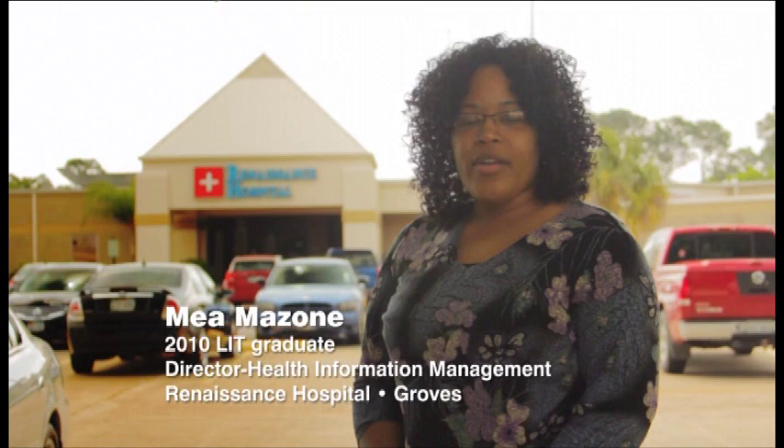There are a lot of job opportunities with this degree as doctors' offices, clinics and hospitals make the transition to the electronic health record. I was promoted to the Director of Health Information at Renaissance Hospital because I received my degree at LIT.